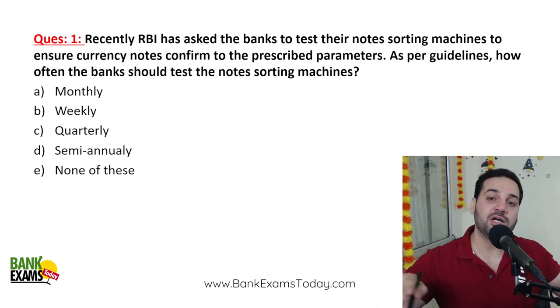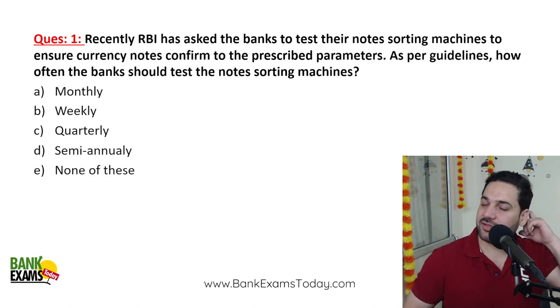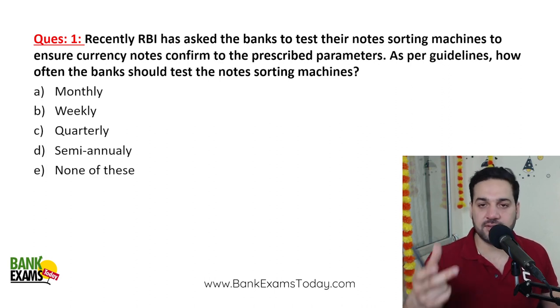I'm teaching the RBI circulars in a quiz format. In the full course and monthly classes, the circulars are available in a proper descriptive format — we explain the circulars, and then there are practice cases.